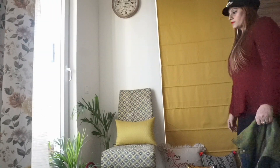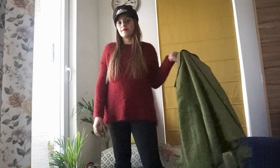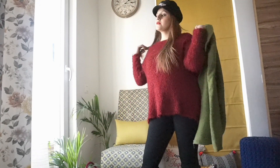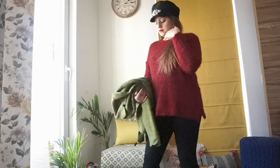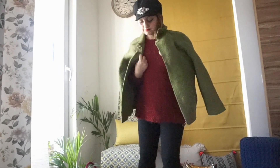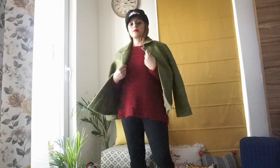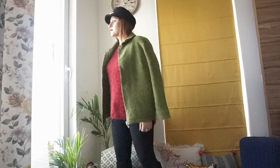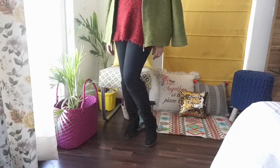Next look — I just wore a simple sweater in a beautiful marsala color, styled it up with simple black leggings and a beautiful cap. The cap is from H&M, but the sweater is from Sarojini Nagar for 60 rupees, and this blazer is also from Sarojini Nagar for just 150 rupees. I so love this look — very comfortable, very stylish and very warm.